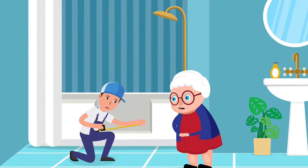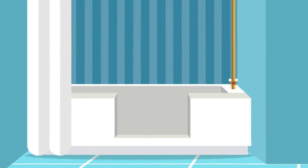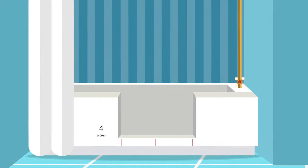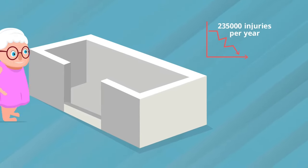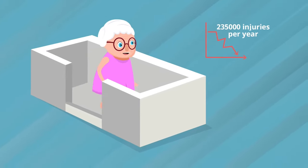We cut the opening to fit your preferences in size and width. Best of all, the step is typically just 4 inches off the ground, just like a shower pan. Now with the TubCut, chances of having a major injury getting in and out of the tub will drop drastically.